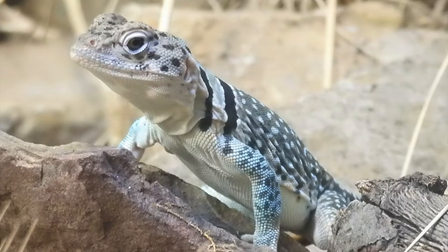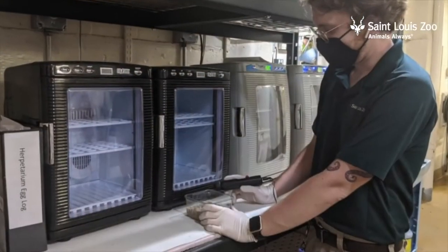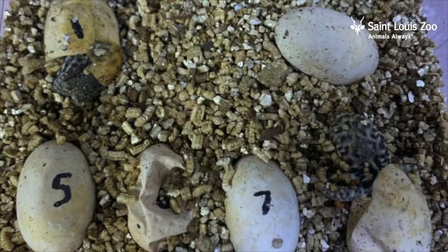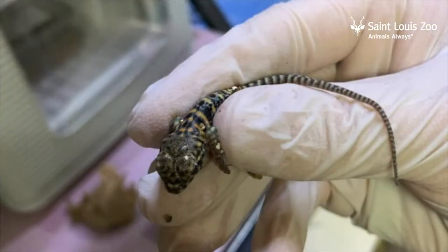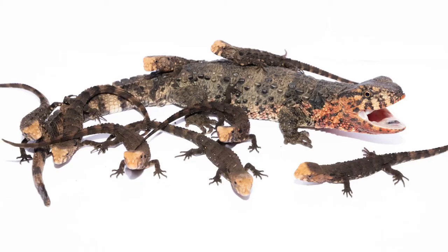When it's time to have babies, many lizards like this collared lizard lay eggs. This spring the zoo's collared lizards had eight eggs, which were kept warm in an incubator to keep them safe until they hatched into tiny baby lizards. Some kinds of lizards give live birth, which means the babies come straight out of the mother's body, like these Chinese crocodile lizards that were born in 2019. If you want, pause the video to count how many babies there were.